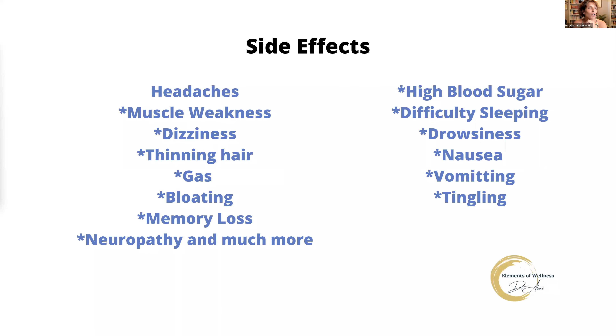Side effects of low cholesterol include high blood sugar, headaches, muscle weakness, dizziness, thinning hair, gas, bloating, memory loss, neuropathy, drowsiness, nausea, vomiting, and tingling. I would prefer not to be on statins and have all of these side effects for a possible 1% improvement in overall health that statins can provide. Niacin is a very safe and effective way to balance out cholesterol levels, and it's a very needed B vitamin — absolutely one of the best things you can do for cholesterol.